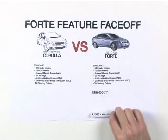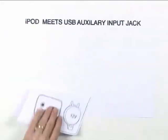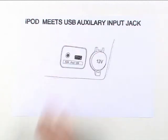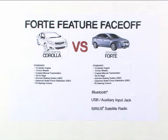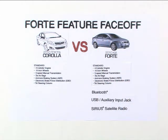Very cool. Plus, Forte offers a USB auxiliary input jack that can connect and control an iPod using the steering wheel or faceplate controls — all you need is Kia's iPod adapter cable. The jack also accepts music files from a multitude of USB hard drives. And every Forte comes standard with an AM/FM/CD/MP3 radio with satellite radio, including a complimentary three-month trial period.